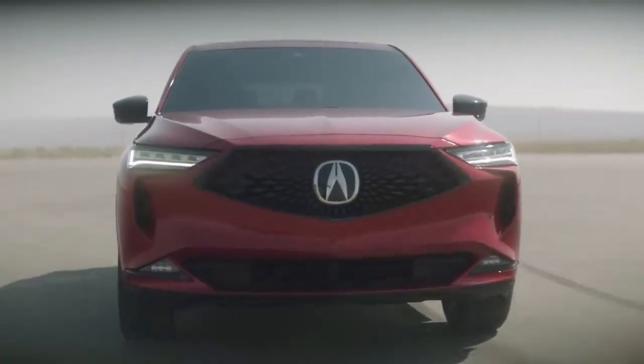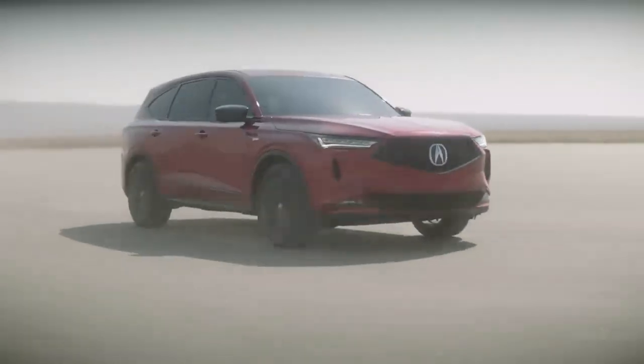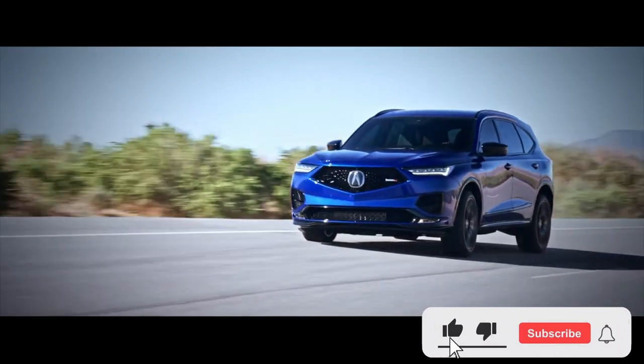The ZDX is expected to start around $60,000, while the Type S has 500 horsepower. Beginning at the start of this year, customer deliveries will take place.